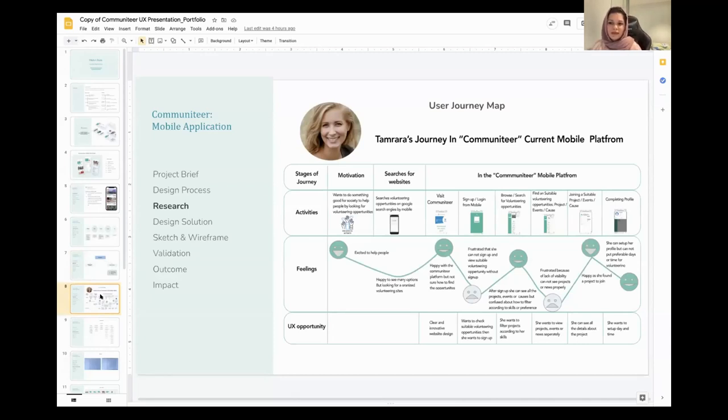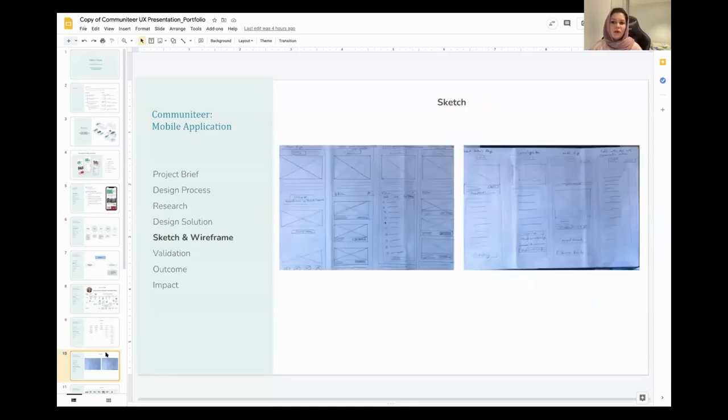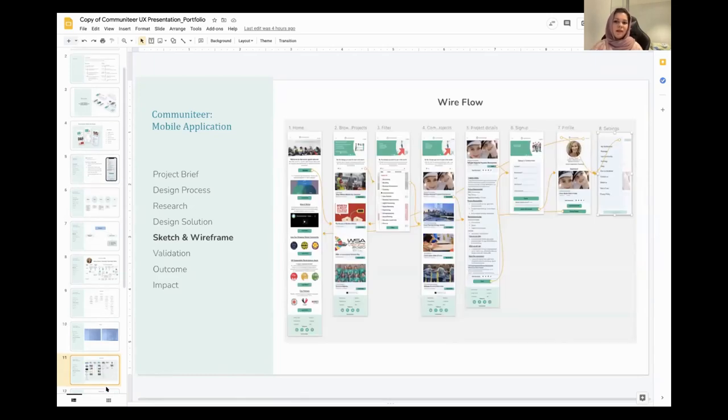For research I started with stakeholder interviews to understand company objectives and needs for the mobile site, then performed user research with target users to understand their needs and pain points while using an online volunteering platform. I then analyzed and synthesized research data using affinity maps, empathy maps, and personas. This is the journey map showing the process Tamara needs to go through on the Community mobile website to become a volunteer — showing her activities on the site and her feelings at different stages of her experience. For example, she feels frustrated when asked to sign up before deciding on the project she wants to join, and happy when she finds a desired project.